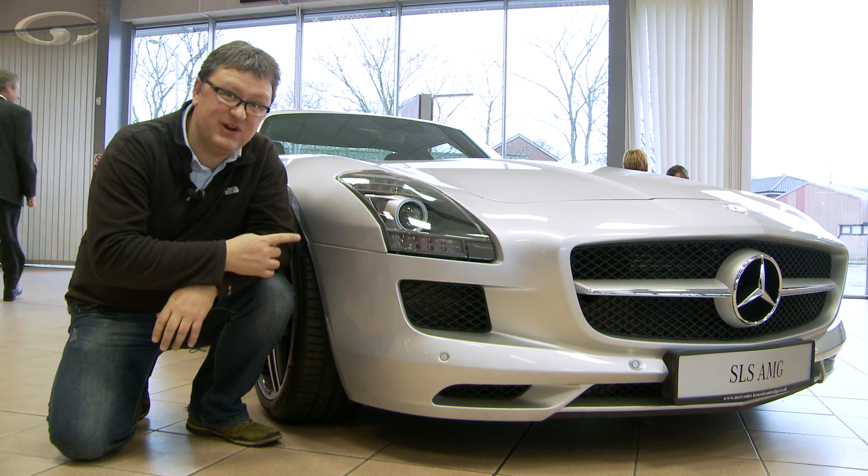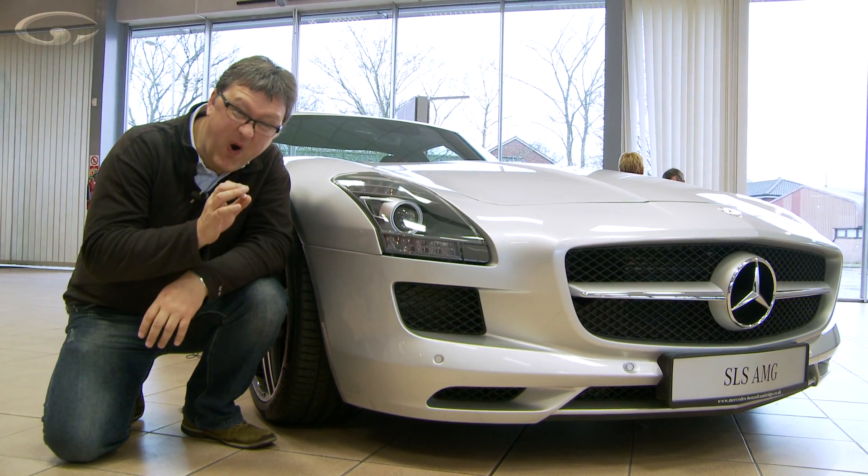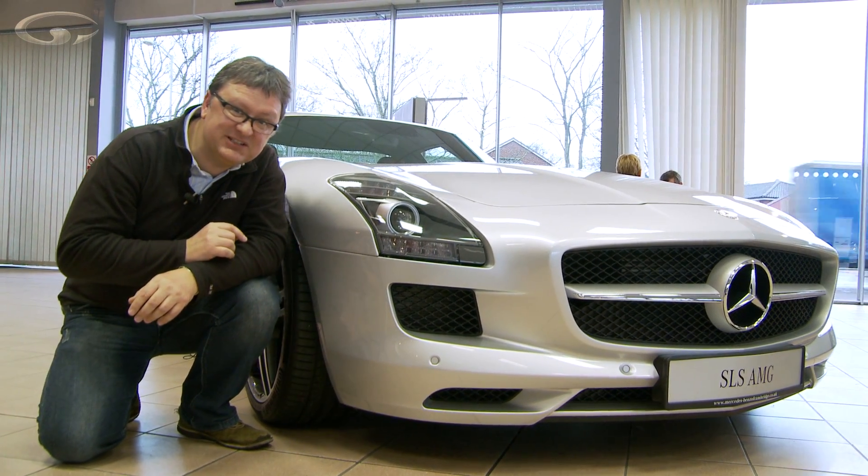How about this? Really nice — Mercedes SLS, 170,000. But hang on, I've got something a bit more exciting still.